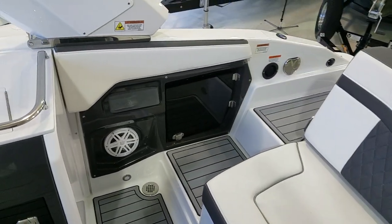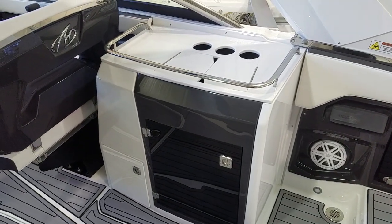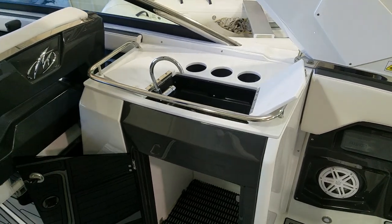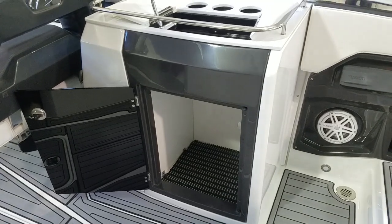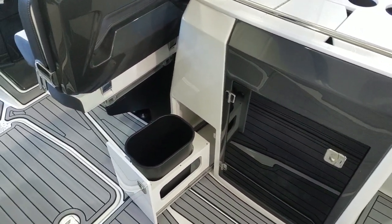There's a stereo head unit, more speakers, and this particular boat has the wet bar. Flip up the tops and you've got your sink, bottle holders, and then underneath a nice large storage area. And just to the other side, you've got a slide-out garbage.